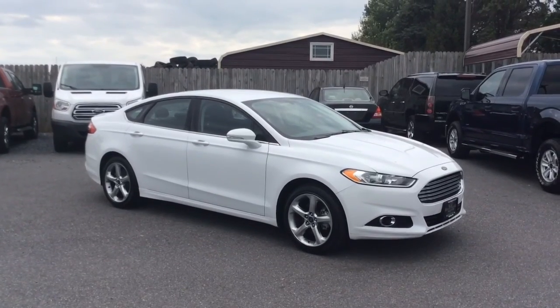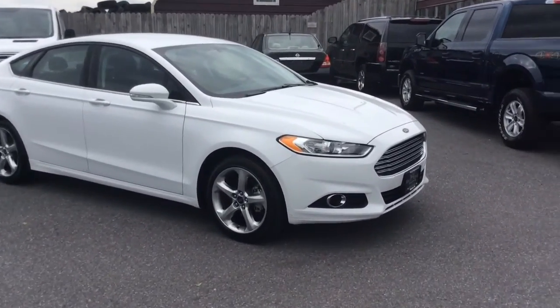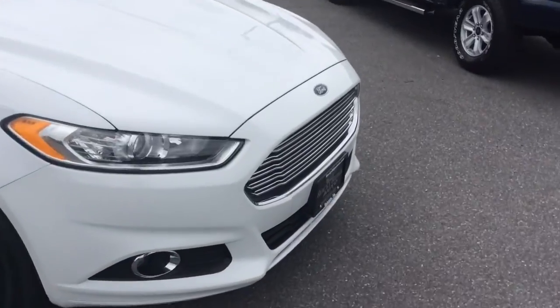Hello and welcome to Rocky Ridge Auto Sales here in Ephrata, Pennsylvania. For quality used cars and trucks at low, no hassle, market-driven prices since 1979. My name is Jesse, I'm one of the salesmen here.